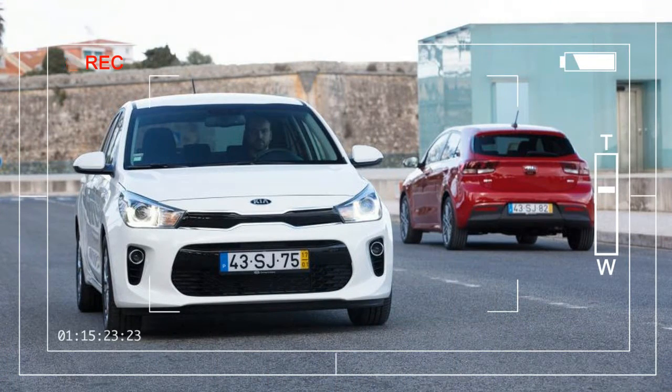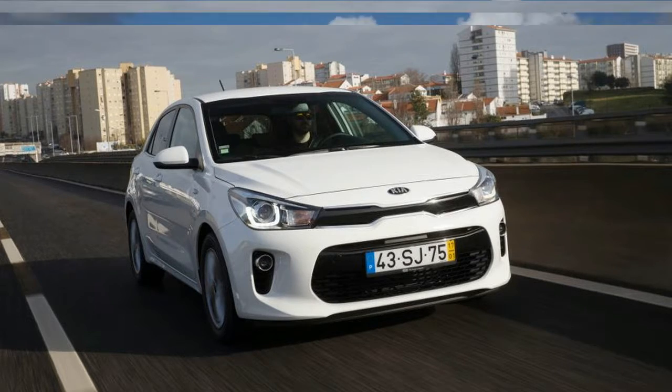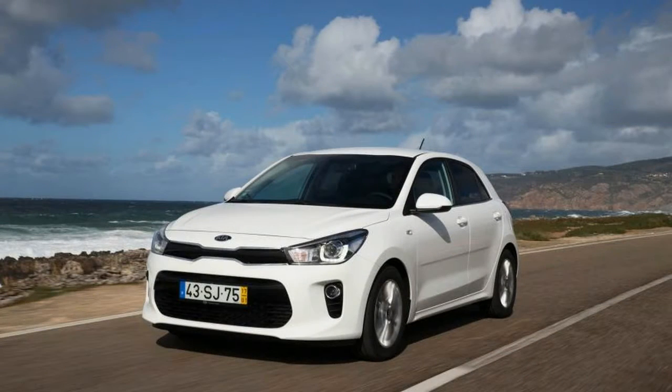We can't help but be fascinated by the Kia Rio. Really, the lowest-priced subcompact from the Korean brand has made remarkable progress with each generation, and the car itself is a reflection of the maturation of a brand that has become a global player.